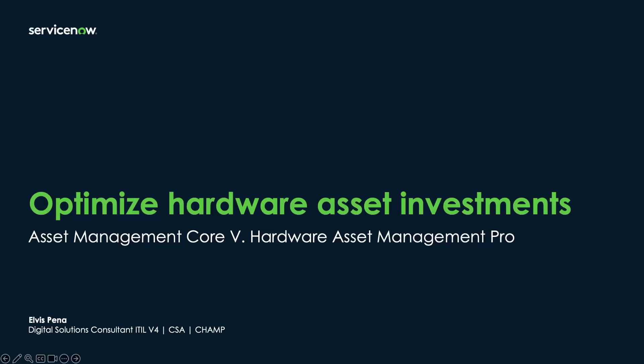Good day, everyone. My name is Elvis Pena. I'm a solution consultant here at ServiceNow, specializing in IT asset management. I'm excited to share how ServiceNow can optimize your hardware asset management.